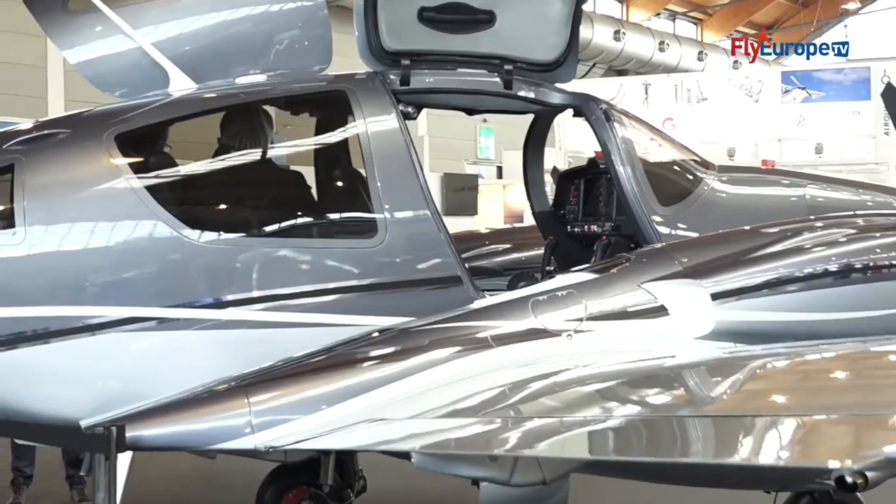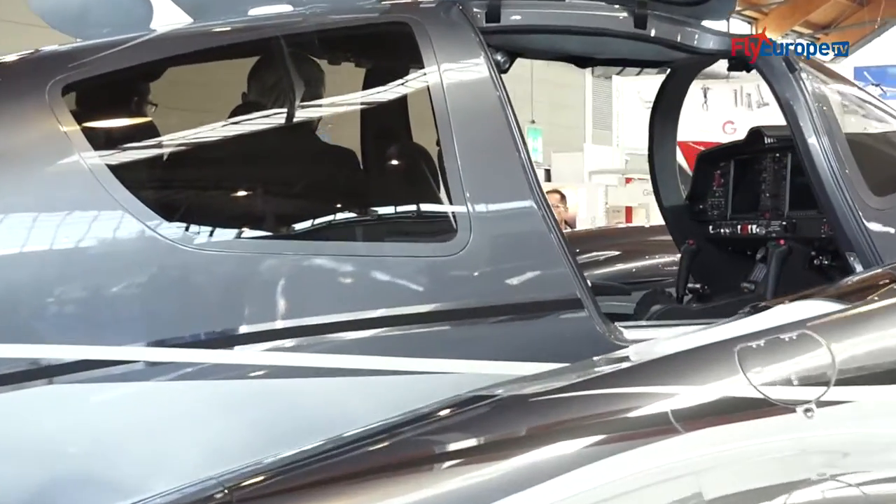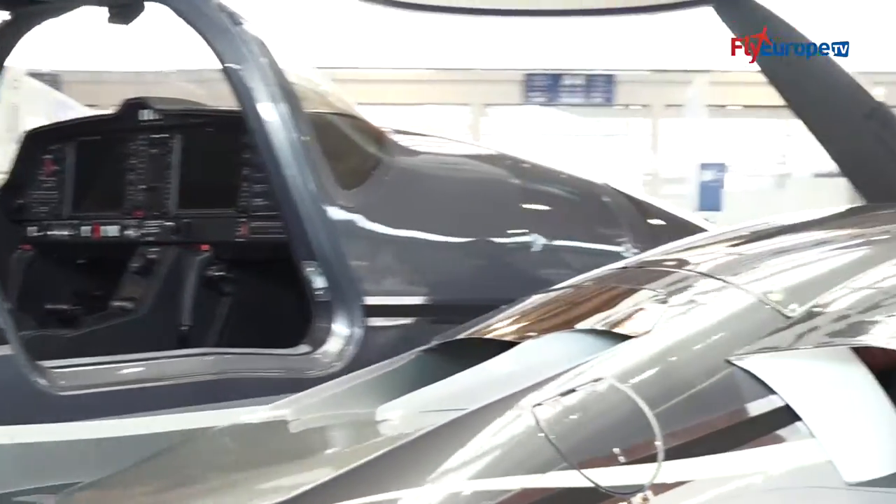Our newest product, the DA62, which is an up to 7-seater airplane and which will definitely kill some of our competition. We also have a full attraction.